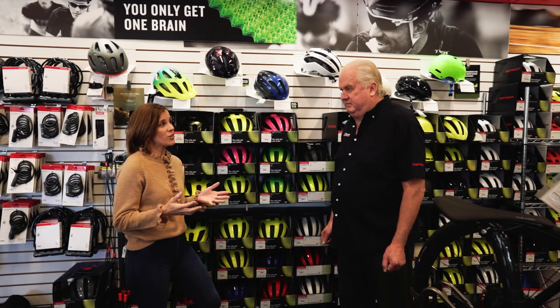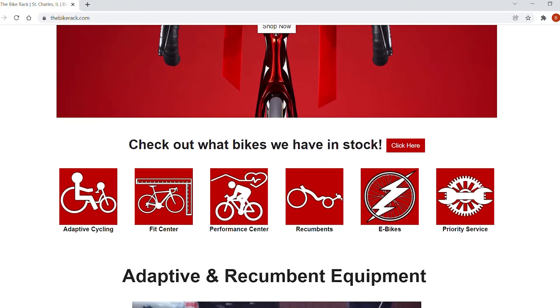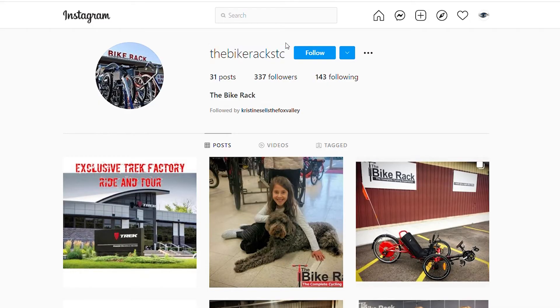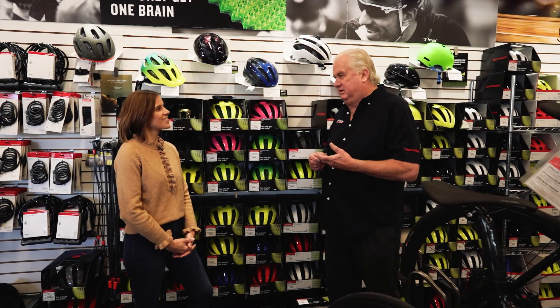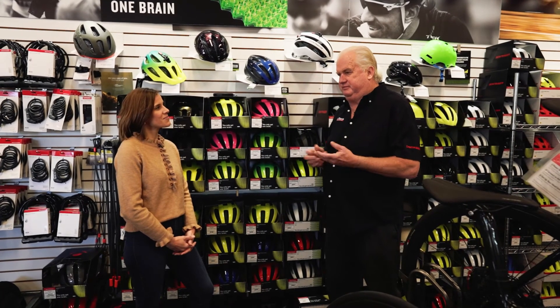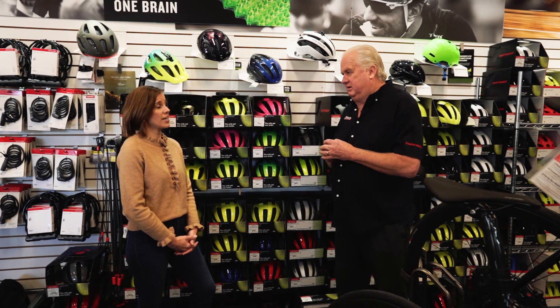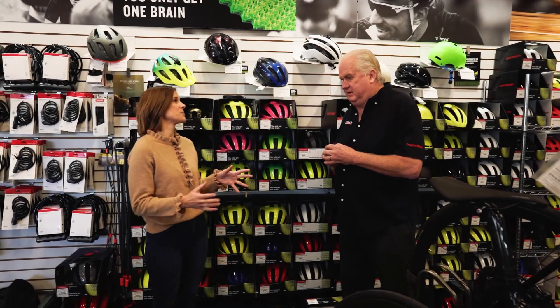People are going to want to be able to check out The Bike Rack. Can you tell me how people find you on the web and social media? Our website is an easy one — thebikerack.com. Facebook is The Bike Rack. Instagram — I think we're on it, but I don't know what it is. Our nonprofit is projectmobility.org. And if someone is watching right now and wants to call, the phone number is 630-584-6588.